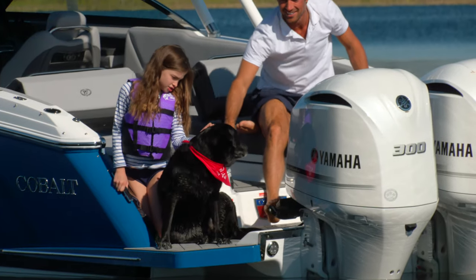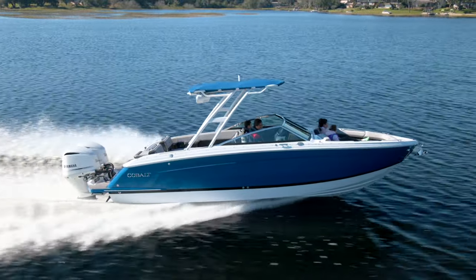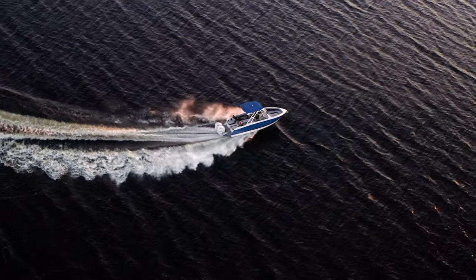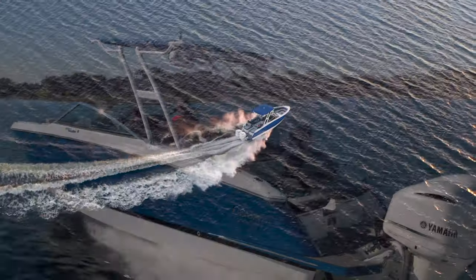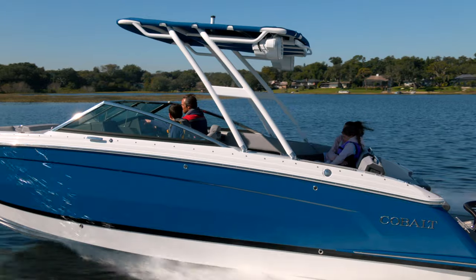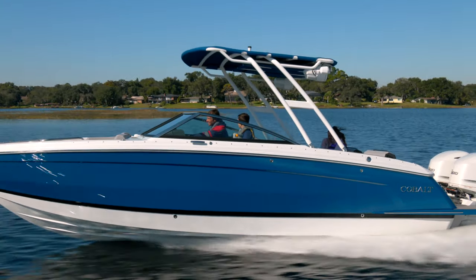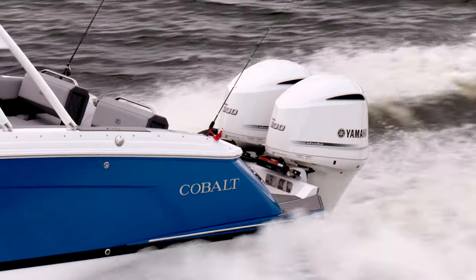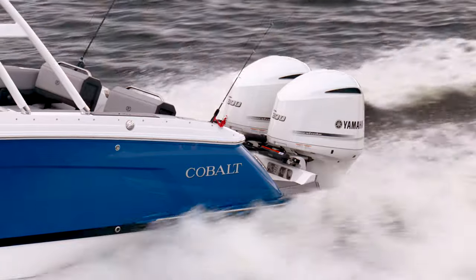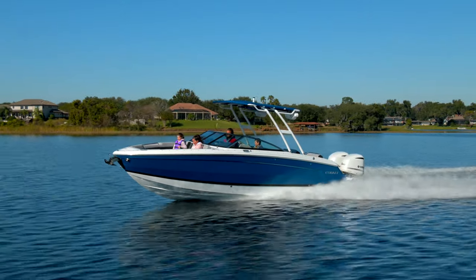With the power of an outboard plus the luxury, elegance, and performance Cobalt is known for, and now the convenience and economy of the all-new Cobalt R8 Outboard — power, performance, luxury, and elegance are all yours. The versatile performance, styling, and amenities demanded by discerning boaters, always delivered by Cobalt, now combined with unsurpassed outboard power for year-round lake or salt water enjoyment.